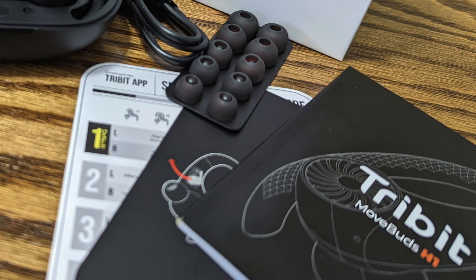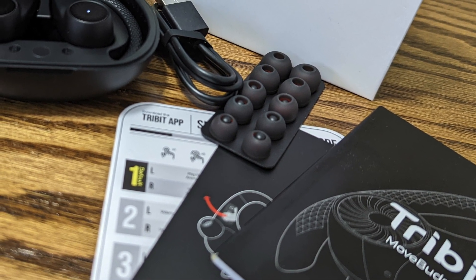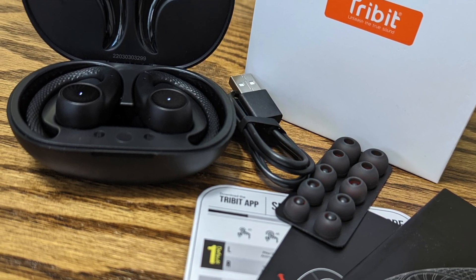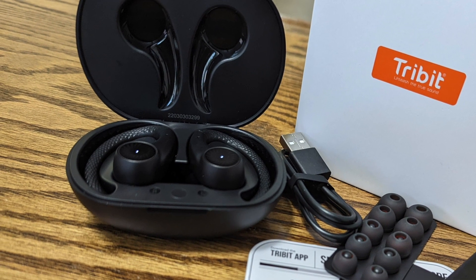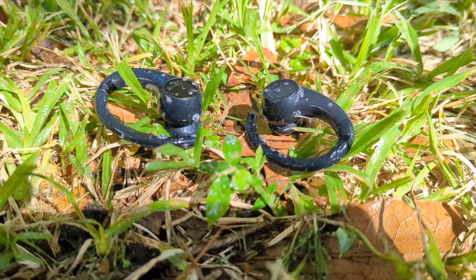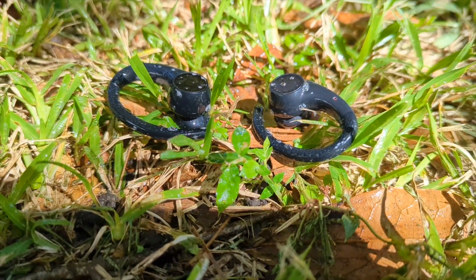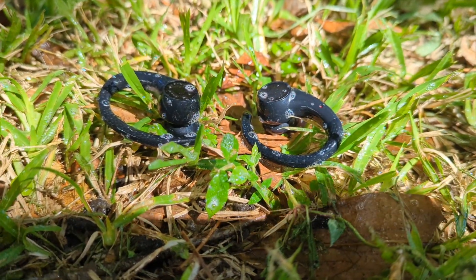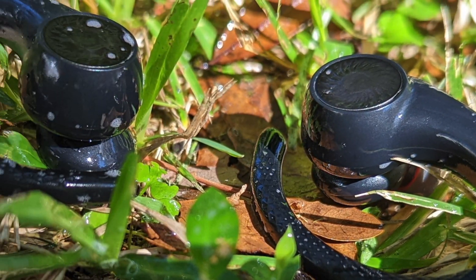In the box you have the manuals, earbuds, charging case, USB Type-C cable, and a total of six ear tips. Weighing in at just 21 grams, the Tribit Move Buds H1 are IPX8 waterproof, which is the highest waterproof rating, meaning they can survive in deeper than one meter of water for around 30 minutes.